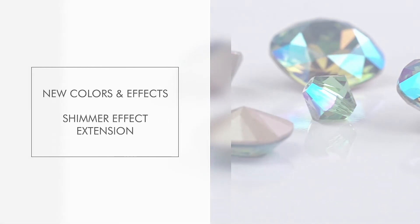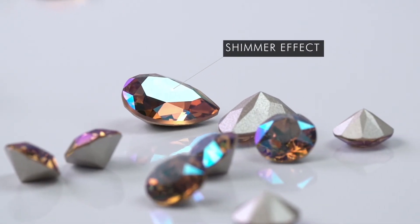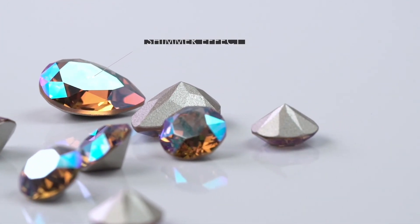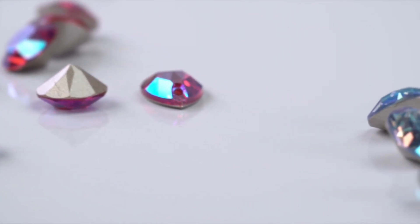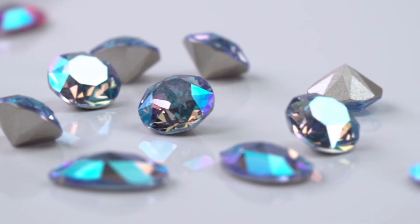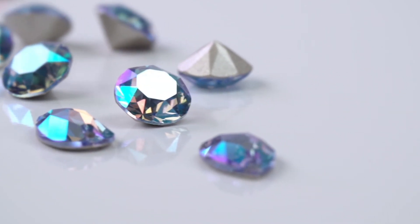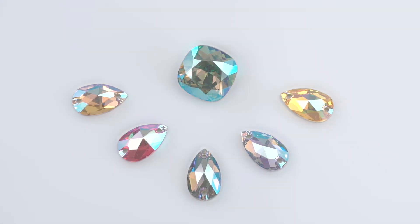Shimmer Effect Extension to Various Product Groups. The glamorous new Shimmer Effect gives maximum color vibrancy. Inspired by Swarovski's famous Aurora Borealis, its special light refraction throws off multiple shades of a single hue. Choose from six dazzling color effect combinations.